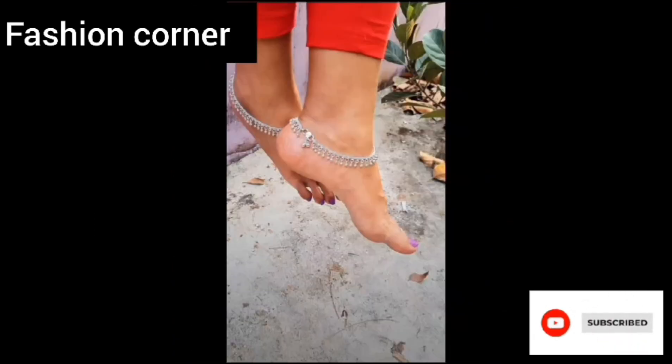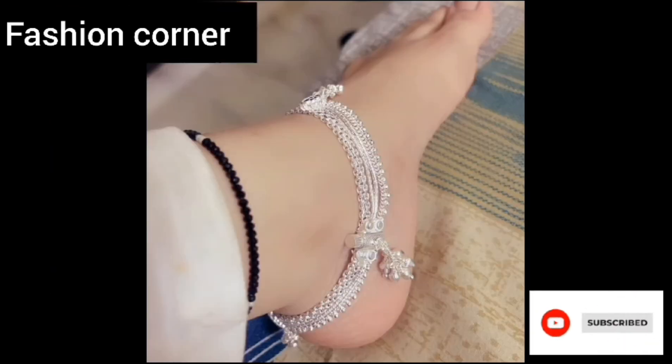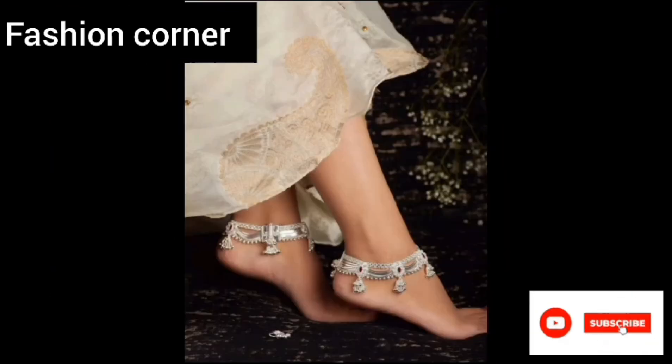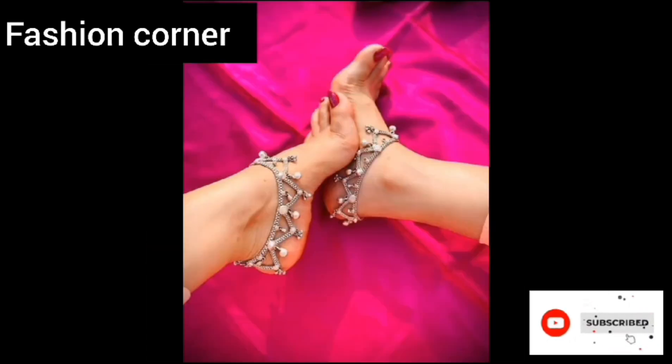Overall, a silver payal design exudes a sense of femininity, grace, and sophistication. Hope you enjoy the video — subscribe to my YouTube channel Fashion Corner, take care. If you like my collection, share my channel with your friends and family.